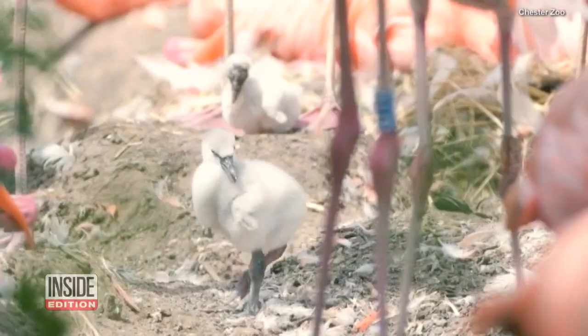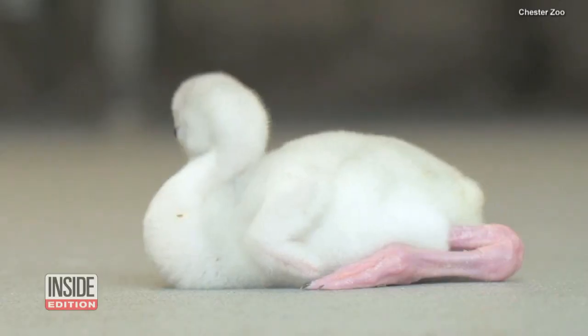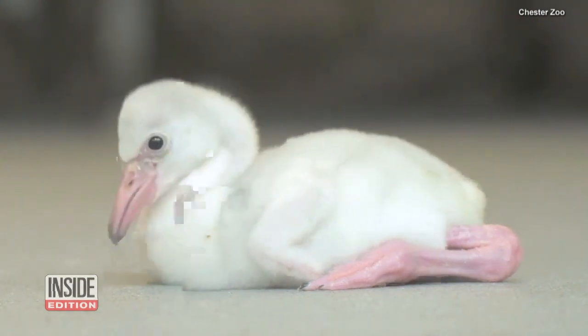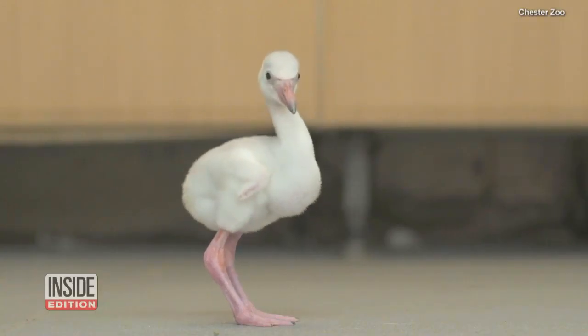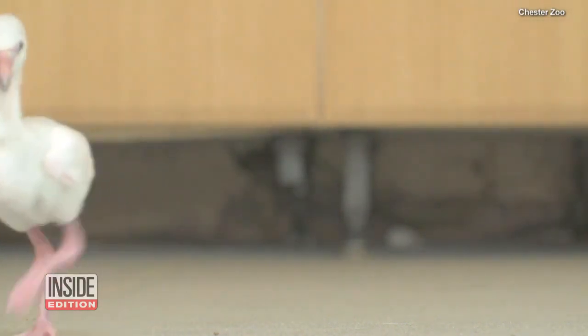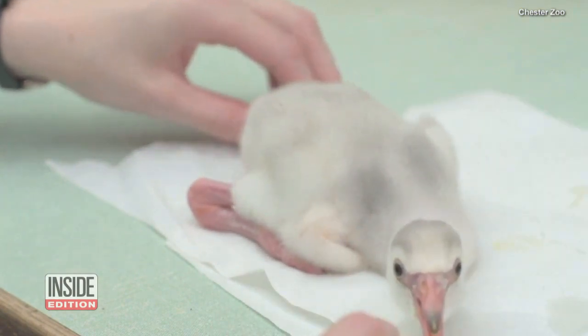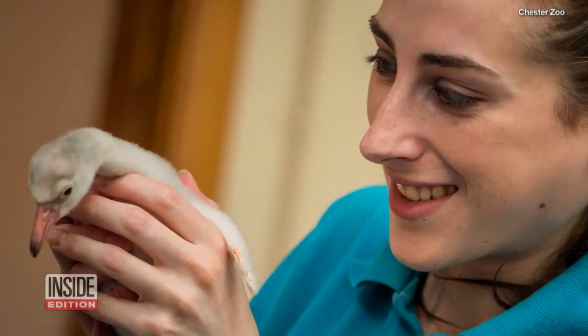Look how tiny they are compared to the adults, and how pale in color, sort of resembling little balls of cotton wool. It won't be another six months until they develop those iconic pink feathers. For now, they will be hand fed by zookeepers four times a day and will need special attention for another five weeks.